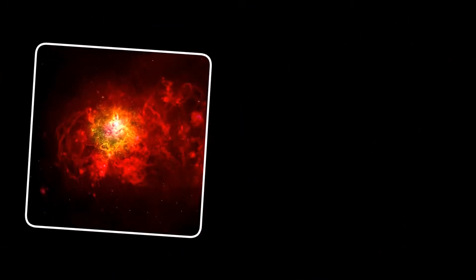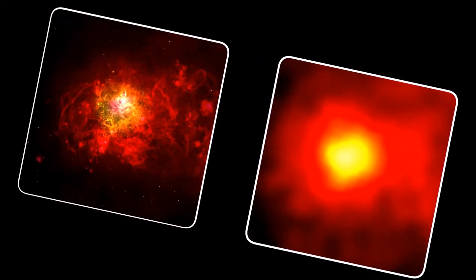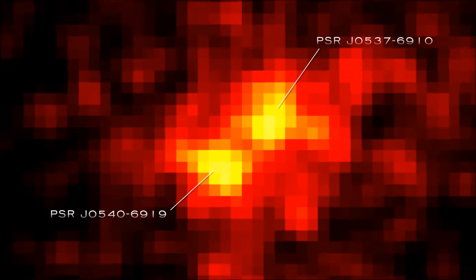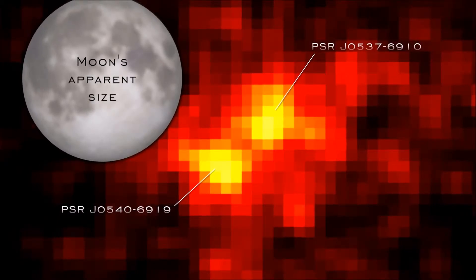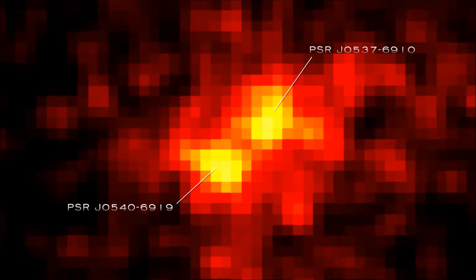While Fermi is the most sensitive gamma ray telescope ever launched, its vision is not as sharp as telescopes using other wavelengths. In 1998, NASA's RXTE satellite detected X-ray pulses from J0537-6910, a pulsar located just 16 arc minutes from J0540 — about half the apparent width of the moon. In the early years of Fermi's mission, the two pulsars were seen only as a single steady gamma ray source.